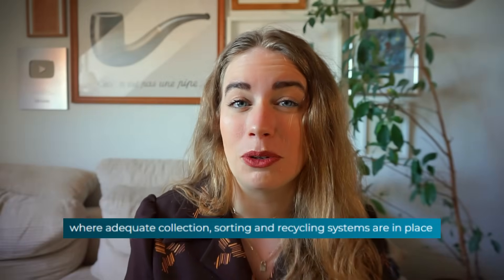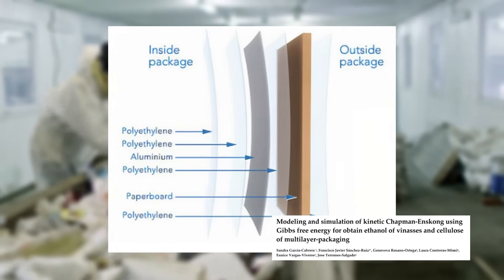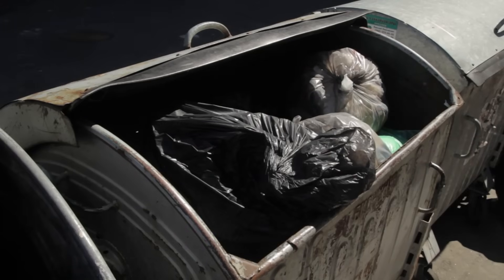They also state that it is recyclable where adequate collection is available. Those cartons are mixed material, and the recycling process is a lot more complex — because it's a lot easier to put materials together than it is to take them apart again. That means Tetra Pak recycling is often less efficient than single-material recycling. You need very specialised facilities to separate the layers, and that requires infrastructure that in many places simply does not exist. That means Tetra Pak much more frequently ends up in landfill compared to something like a metal can.